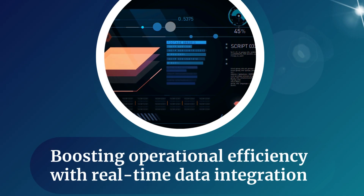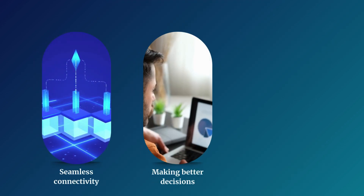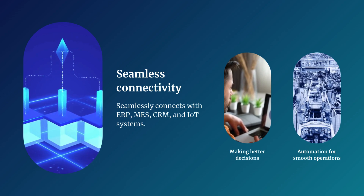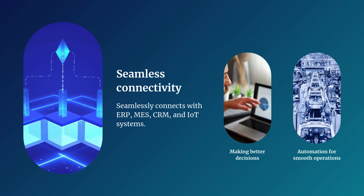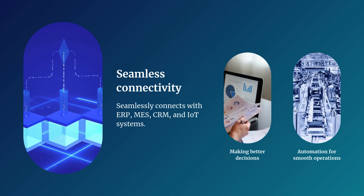Boomi's integration platform excels at connecting different systems and bringing all the data together into a single, organized view with seamless connectivity, making better decisions, and automation for smooth operations. Seamless connectivity ensures that data flows smoothly throughout the organization, eliminating any information silos and providing real-time visibility into operations.